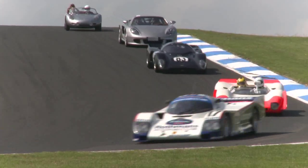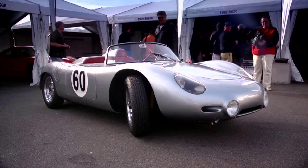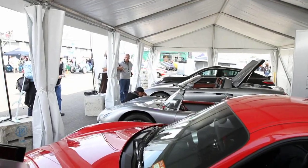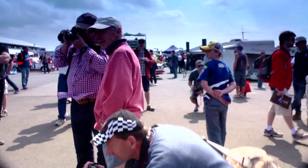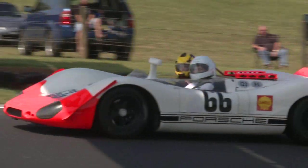Every year we bring cars to Australia. We have a parade and we use every car: Moby Dick, 962, 908/2, RS60 of course, and the Carrera GT. We want to show our Porsche fans and enthusiasts that the cars are still running and that the garage at the museum is open here for Australia.